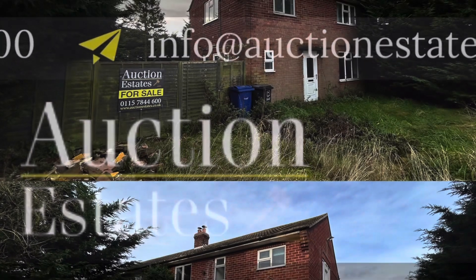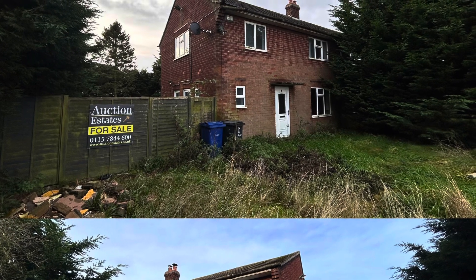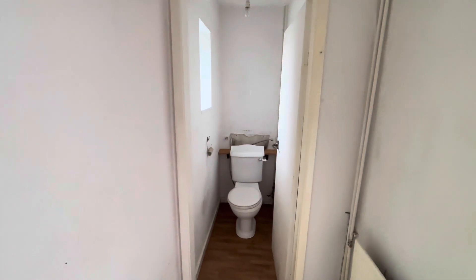Hi guys and welcome back to the YouTube channel. Today we're at one and two Brigg Road, Scotter, Gainsborough, selling a pair of cottages entered into our 14th of December auction at a guide price of £150,000.